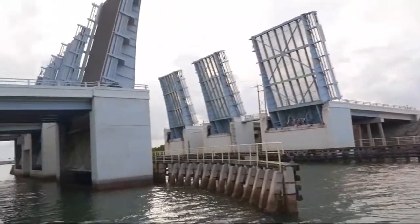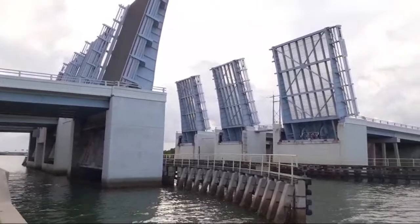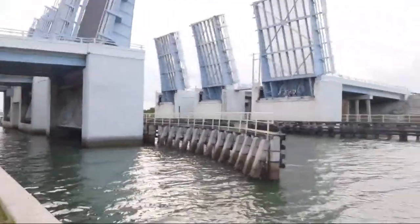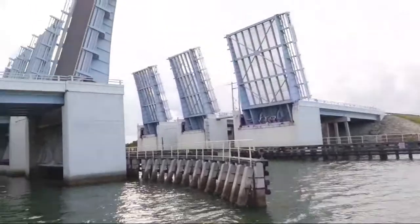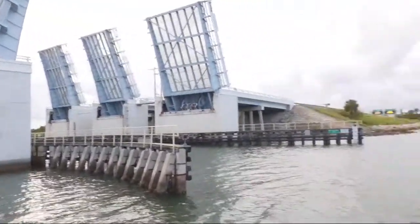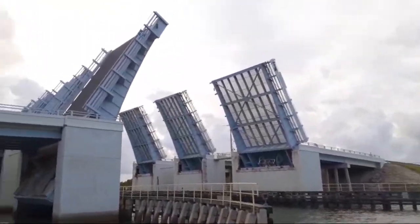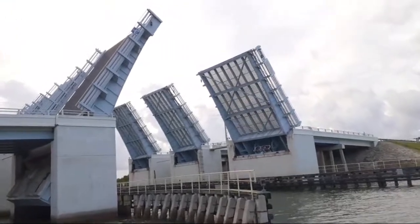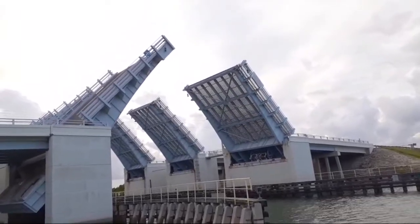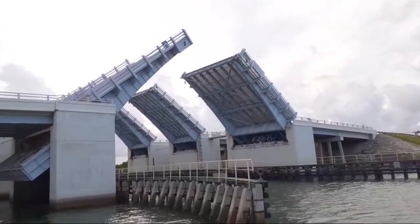Now that they've gone through, the bridge is going to close — or maybe there's more coming through. I'm going to go ahead and end the broadcast. If you've never seen a drawbridge in action, this is what they look like and how they work. They lower it back down, then the road opens back up.